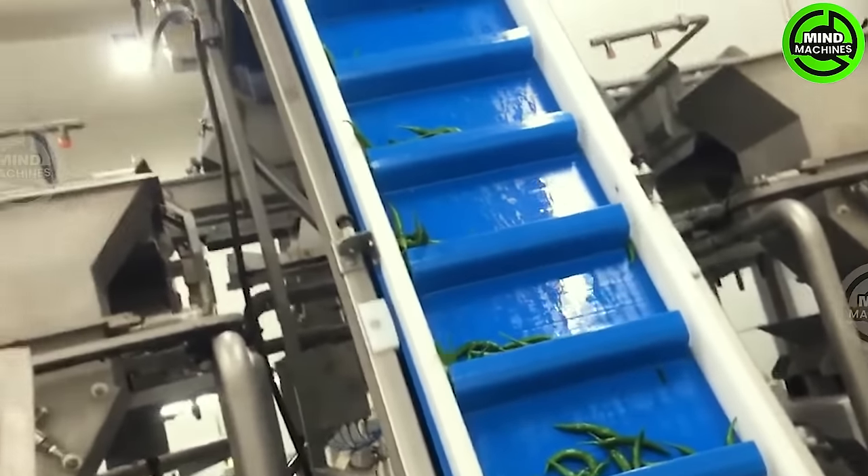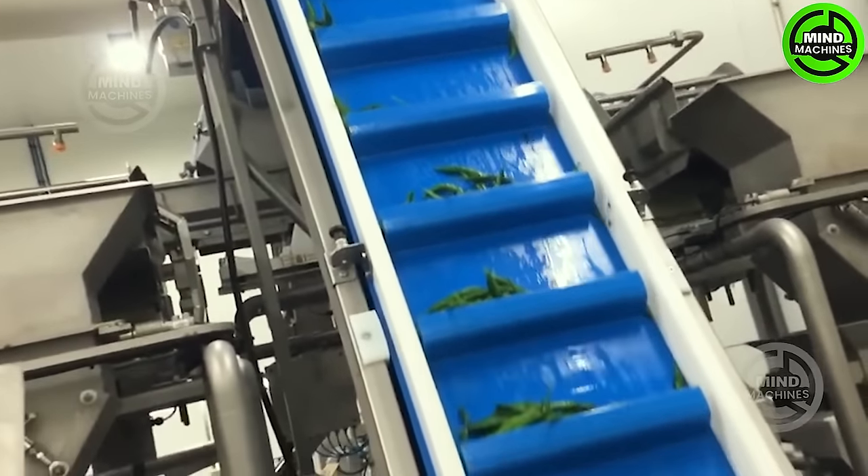Chili seeds are typically cultivated in nurseries before being transplanted. Once sown, the seeds are covered with cocopeat and watered daily until germination.